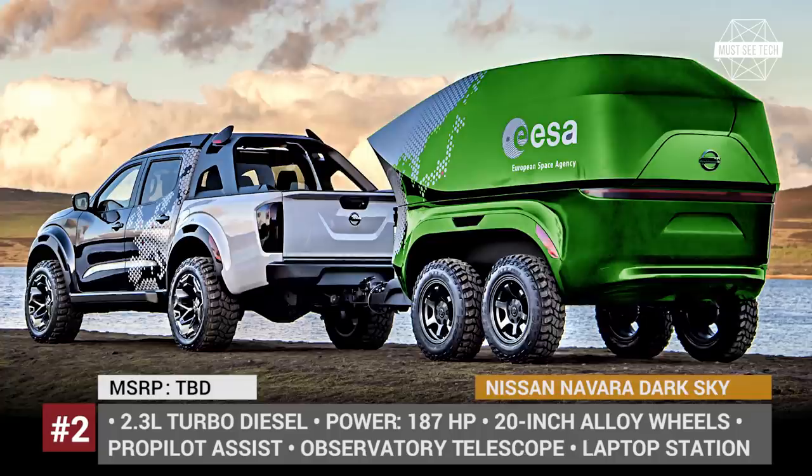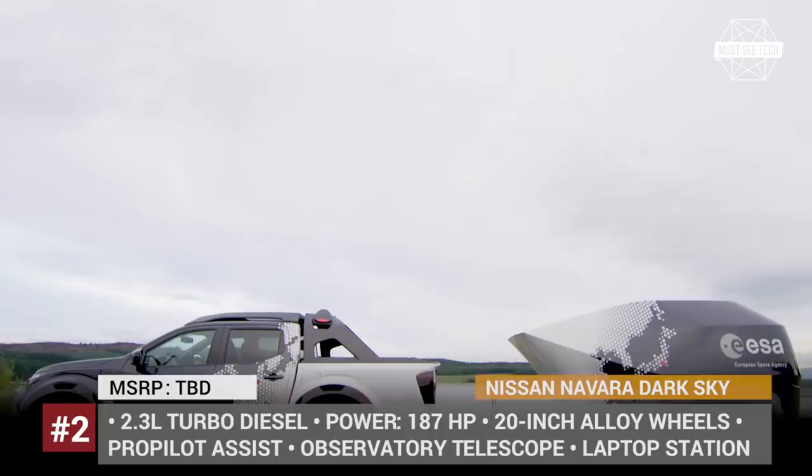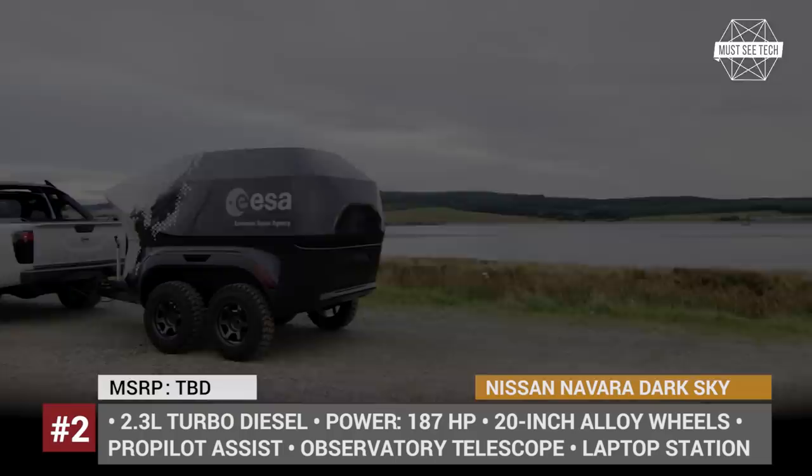Nissan Navara Dark Sky Concept — unveiled at the Hannover Motor Show in September 2018, this is a new mobile observatory concept that includes a rugged off-road-capable trailer and a Nissan Navara truck with an enhanced front grille, restyled rear bumper, and the most advanced Pro-Pilot driver assistance system.